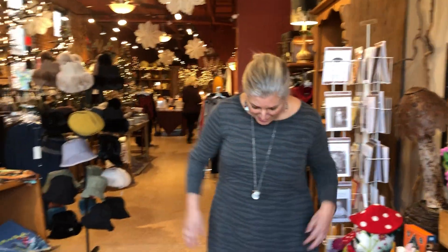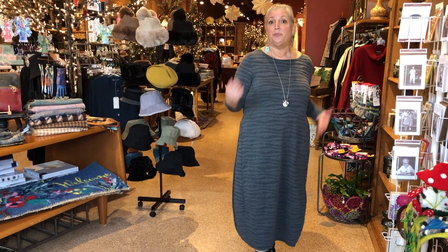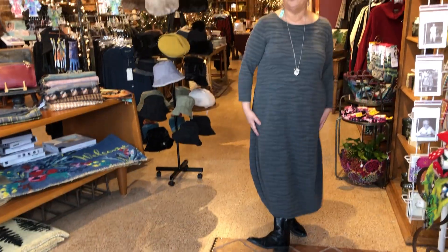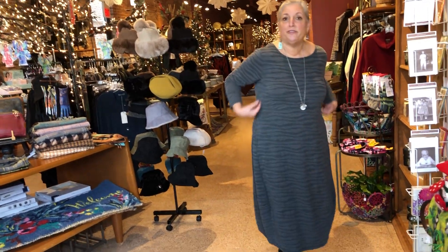I'm also wearing a fabulous dress from Cut Loose. It's got that wavy texture to it and I love the length. You all know that I'm short but I can still wear a long dress — pair it with a little pair of boots and it looks great. It's a little more fitted and then it flares out.